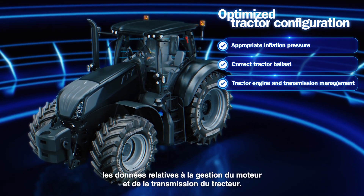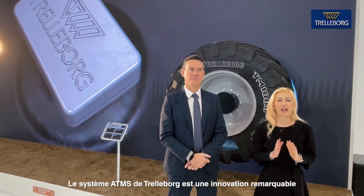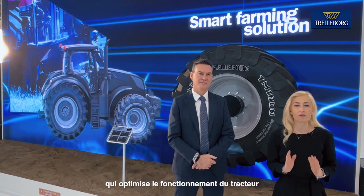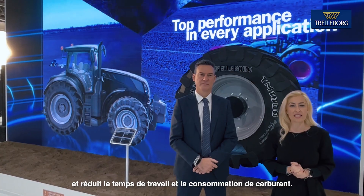Trelleborg ATMS provides inputs for the tractor engine and transmission management. It is an outstanding innovation which maximizes tractor operations, reducing working time and fuel consumption.